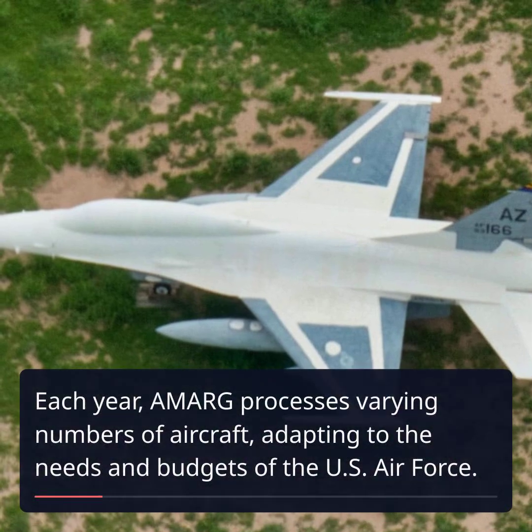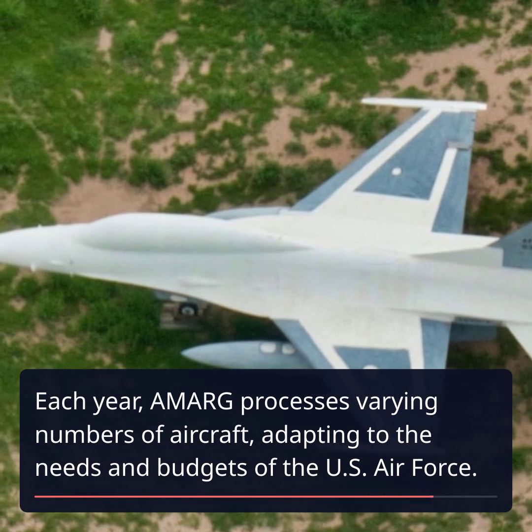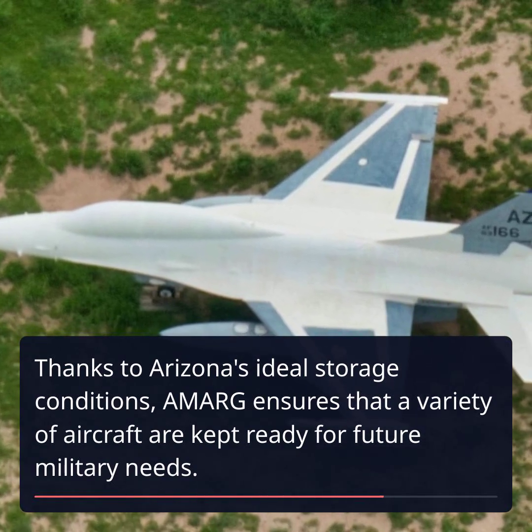Each year, AMARG processes varying numbers of aircraft, adapting to the needs and budgets of the U.S. Air Force. Thanks to Arizona's ideal storage conditions, AMARG ensures that a variety of aircraft are kept ready for future military needs.